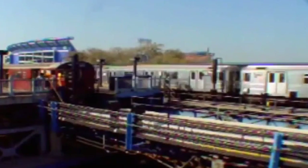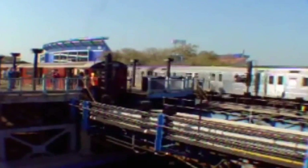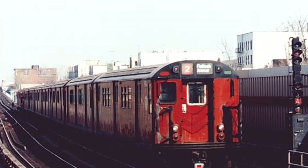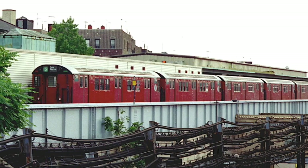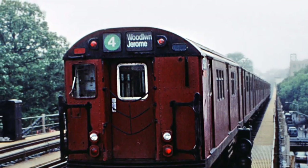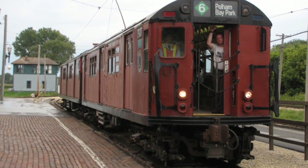In honor of David L. Gunn. When the R-32s and R-62s started to arrive, the Redbirds started to come back to service. These trains were mainly on the 2, 5, and the 7 lines. There were also some that were spread out on the 4, as well as the 6 train.